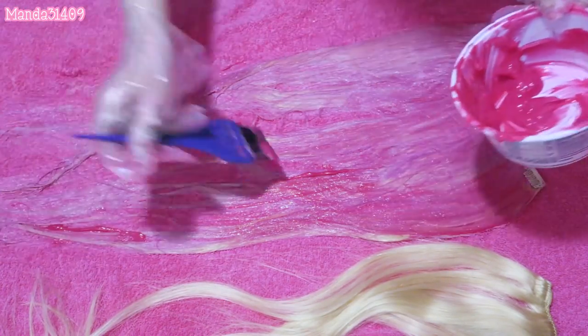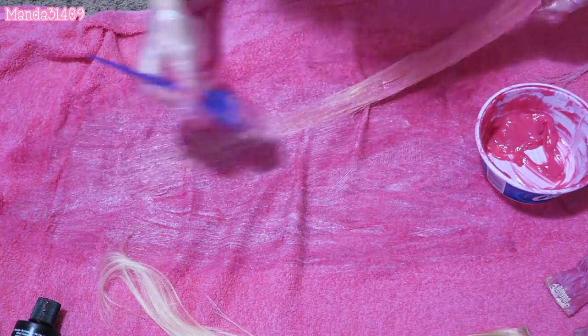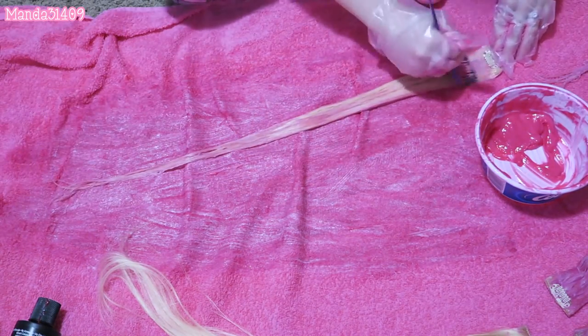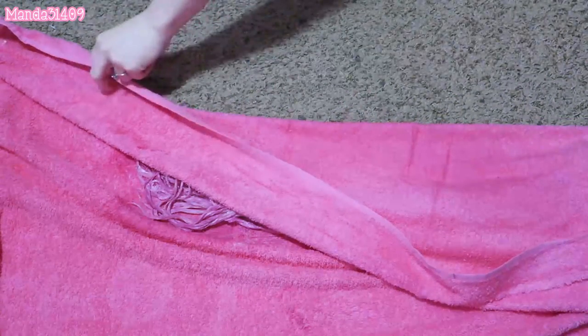I applied the dye to one side of the extensions and then flipped them over, trying to make sure they were coated as much as possible. Since this was only my second time coloring extensions, I missed a few spots and I'll probably have to go back and dye them again — but it's the same process, quick and easy. Once they were all done, I folded them up in the towel and left them sit for 40 minutes to an hour. Arctic Fox hair dye is vegetable-based, so it's not going to harm or hurt the hair at all. If anything, it acts as a conditioner and a moisture treatment, so don't worry about leaving it in.